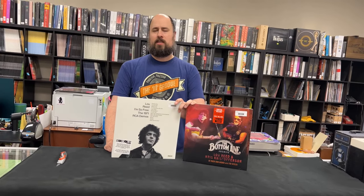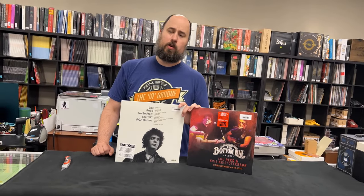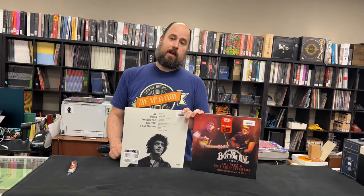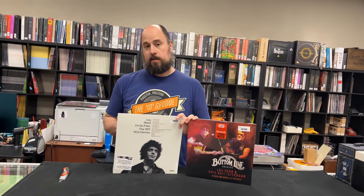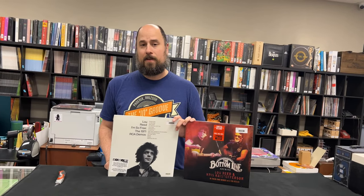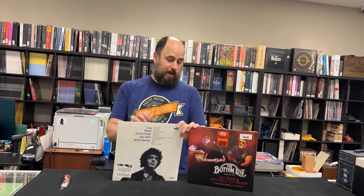Hi, I'm Mike, owner of The Ingroove in Phoenix, Arizona. Today I'm doing some 2022 Record Store Day unboxing videos. We open for Record Store Day at 8 o'clock Arizona time. Everything that doesn't sell on Record Store Day itself will be on our website at theingroove.com the following day at 8 o'clock Eastern time.